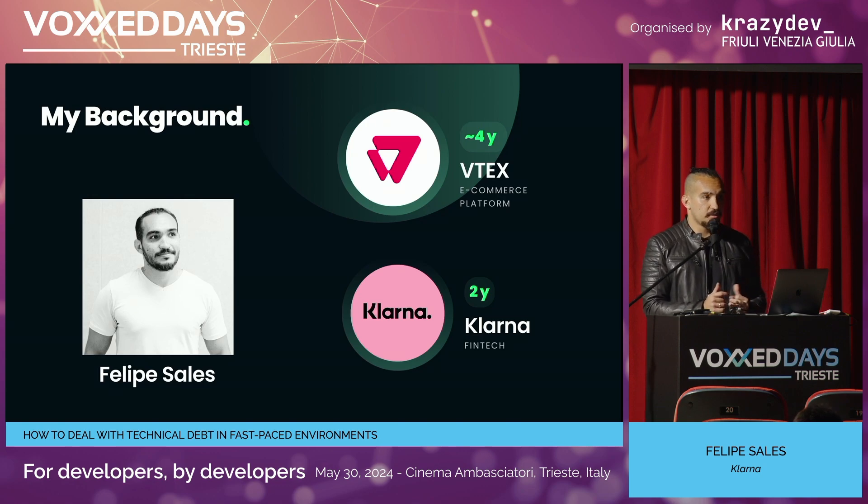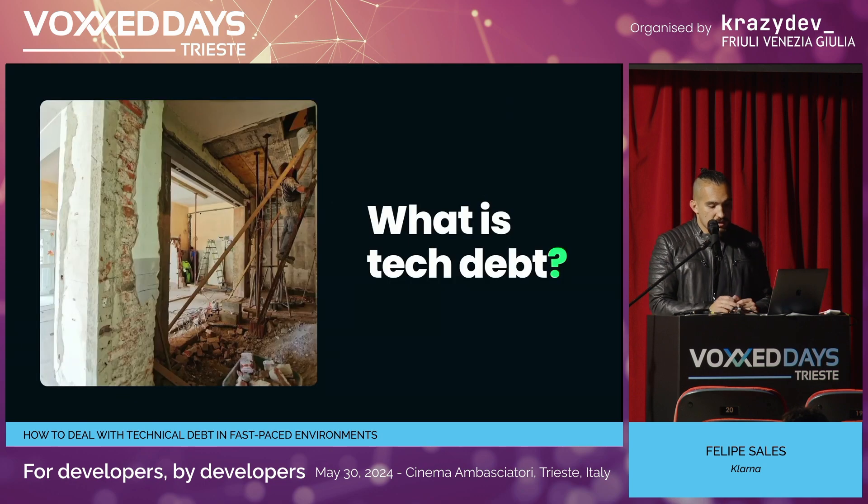One thing I'm proud of at VTEX: when I arrived, our codebase was basically Backbone.js — not sure if you've heard of it, it's a fairly old framework, prior to React. It was part Backbone, part React, and the part in React wasn't even TypeScript at the time. By the time I left VTEX, we managed to convert the codebase fully to TypeScript and React and drop the Backbone part. And here at Klarna, when I arrived, our team had to manage six Node.js applications, which was heavy since we were about six developers — one application per developer to maintain. In two years we managed to decommission four of those applications, which made our lives way easier.